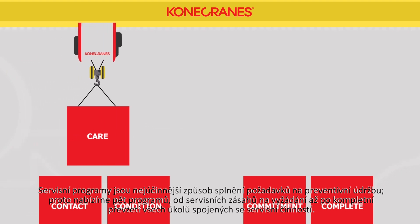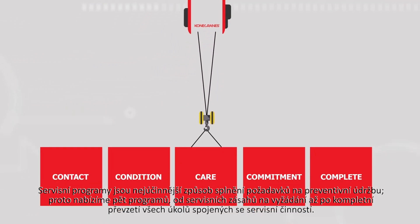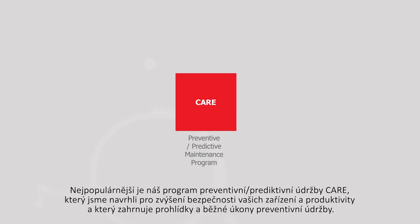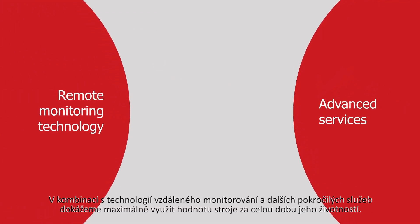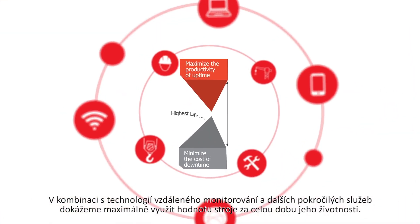A service program is the most efficient way to meet your maintenance needs. We offer five programs ranging from on-demand service to full-scope outsourcing. Our preventive predictive maintenance program is our most popular and has been designed to improve your equipment's safety and productivity with inspections and routine maintenance. When combined with remote monitoring technology and other advanced services, lifecycle value is maximized.